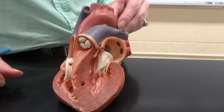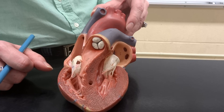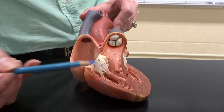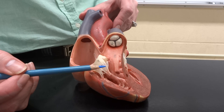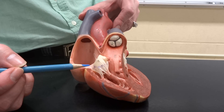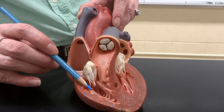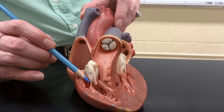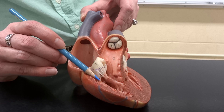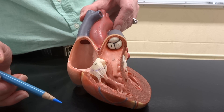There are a few other structures along the way, including the ones on our cuspid valves. The tricuspid and bicuspid are going to have little cords attached to them called the chordae tendineae — your heartstrings. They attach to little muscles at the bottom called the papillary muscles, which anchor the valve closed so the ventricles don't pump blood back into the atria.